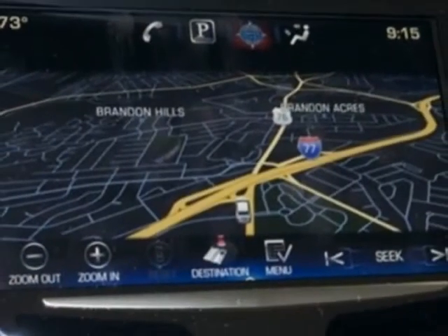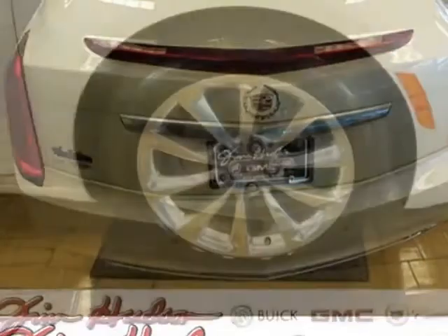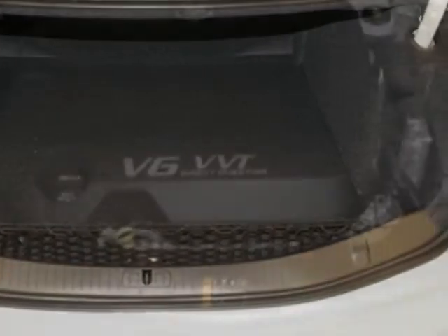Engine: 3.6 LCD-08C VVT. Transmission: 6-speed automatic, and the driver awareness package. Call 888-852-1606 or email our friendly sales staff today to schedule a test drive.